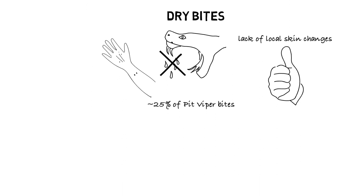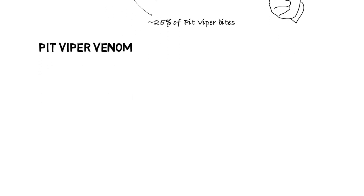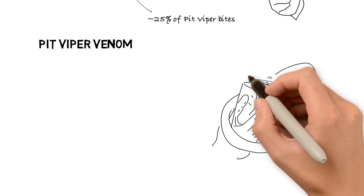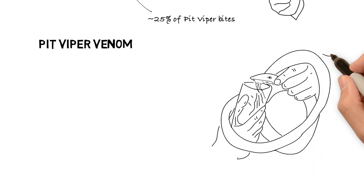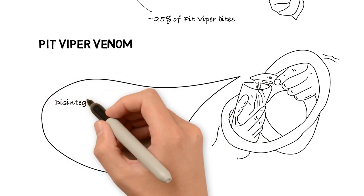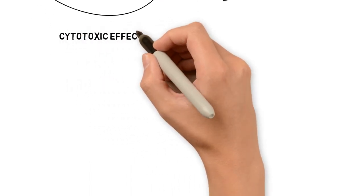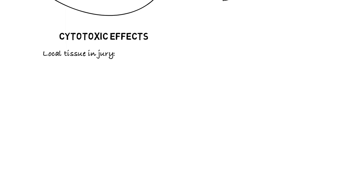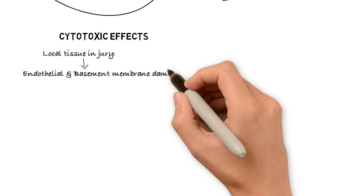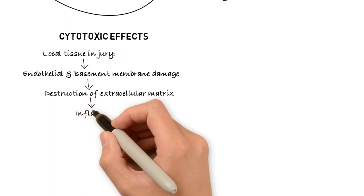Pit viper venom is a complicated mixture of more than 50 identified proteins, macromolecules, and metals. The clinical effects are primarily due to its cytotoxic and hemotoxic effects; additionally, systemic and neurotoxic effects can occur. The cytotoxic effects cause local tissue injury usually centered around the bite site. Multiple components in venom cause endothelial and basement membrane damage, destruction of the extracellular matrix, and a subsequent inflammatory cascade.